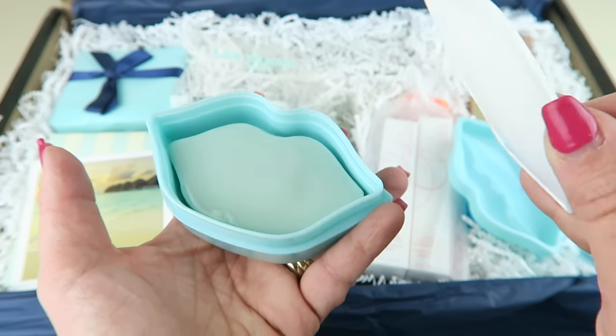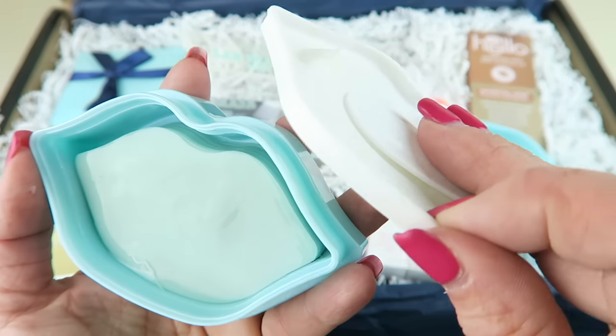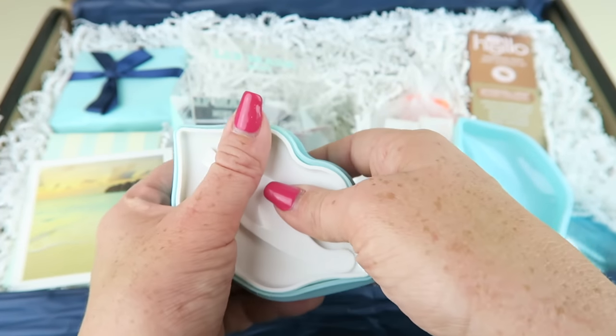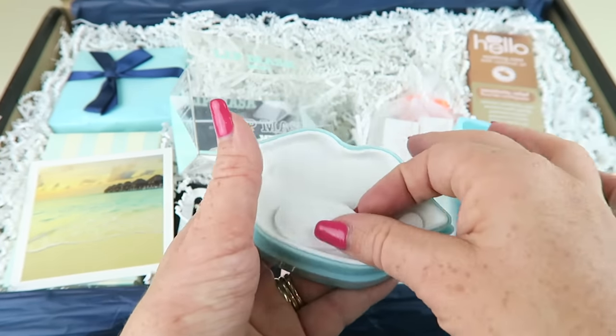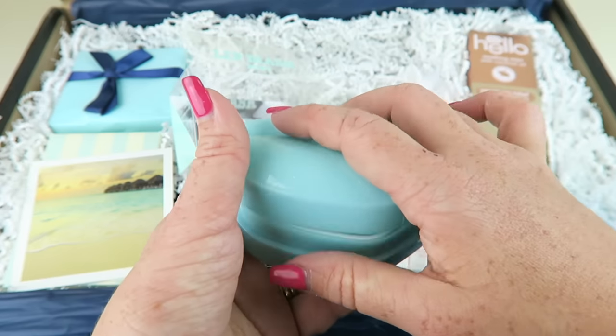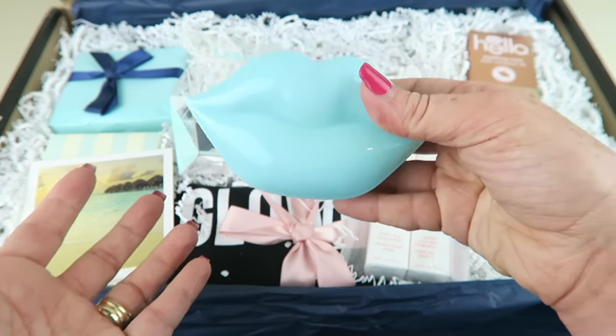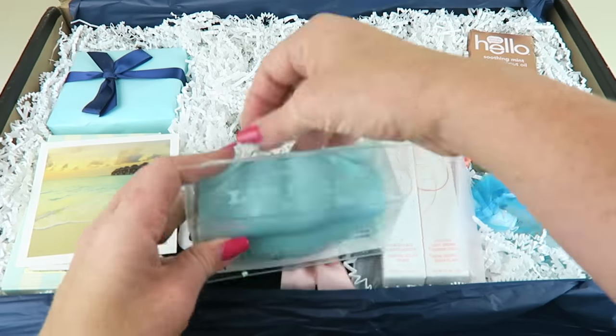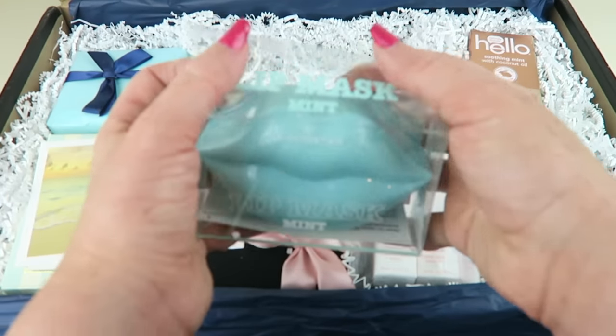They're all in this container — it's kind of moist, like those wet-type masks. So instead of being individually wrapped, they're all in here together with a little applicator tool. How cute would that be just sitting by your sink?